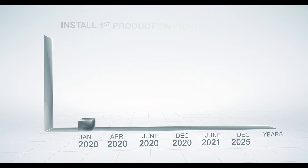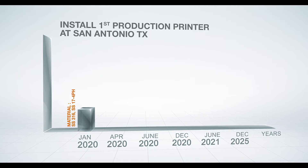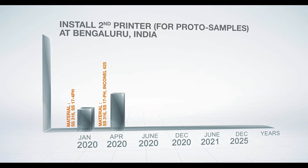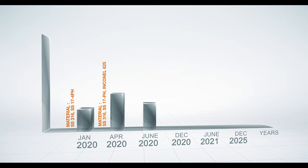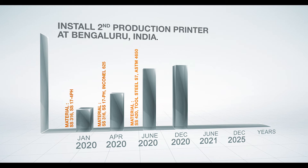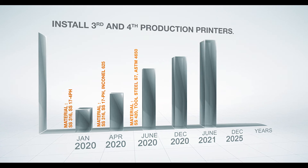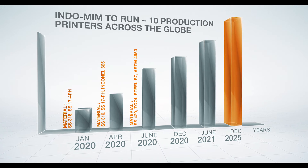January 2020: install first production printer at San Antonio, Texas — materials SS316 and SS17-4PH. April 2020: install second printer for proto-samples at Bengaluru, India — materials SS316, SS17-4PH, and Inconel 625. June 2020: add materials SS420, Tool Steel S7, and ASTM4650. December 2020: install second production printer at Bengaluru, India. June 2021: install third and fourth production printers. December 2025: Indo-MIM to run 10 production printers across the globe.